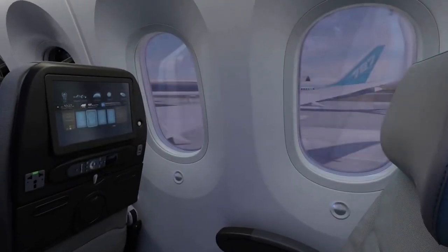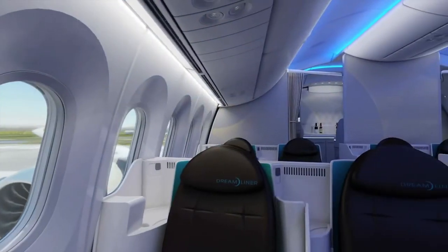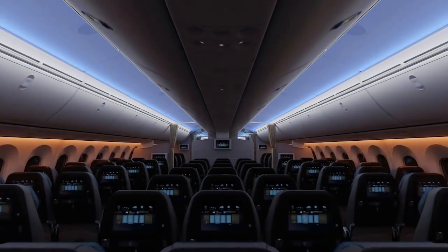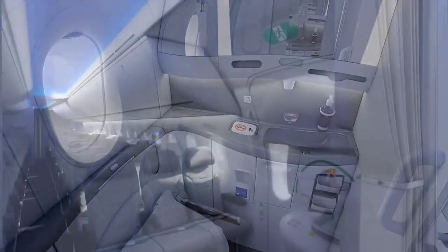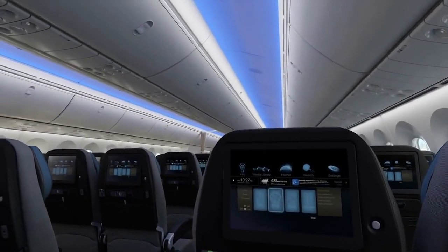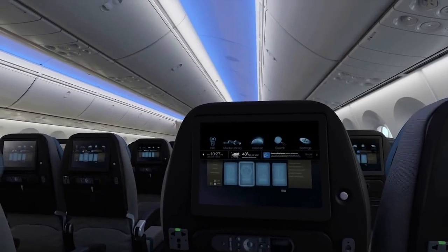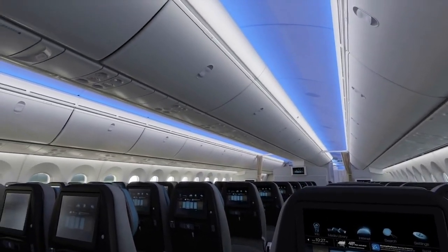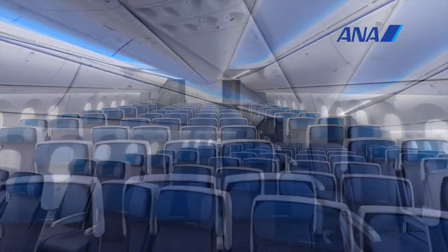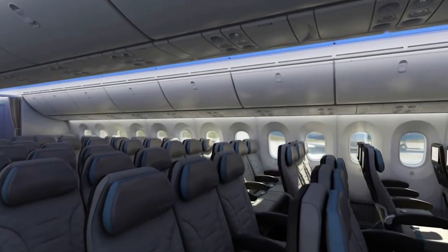With larger windows that dim at the touch of a button, larger overhead bins, lower cabin altitude with higher cabin pressure, a quieter cabin, latest WiFi and IFE, higher ceilings and mood lighting standard, it's easily the more comfortable aircraft. However, while the cabin is wider, it was launched to take only 8-abreast but due to higher weight than expected Boeing added 9-abreast with only 17-inch seats — not particularly comfortable. All in all though, it still has the better cabin.